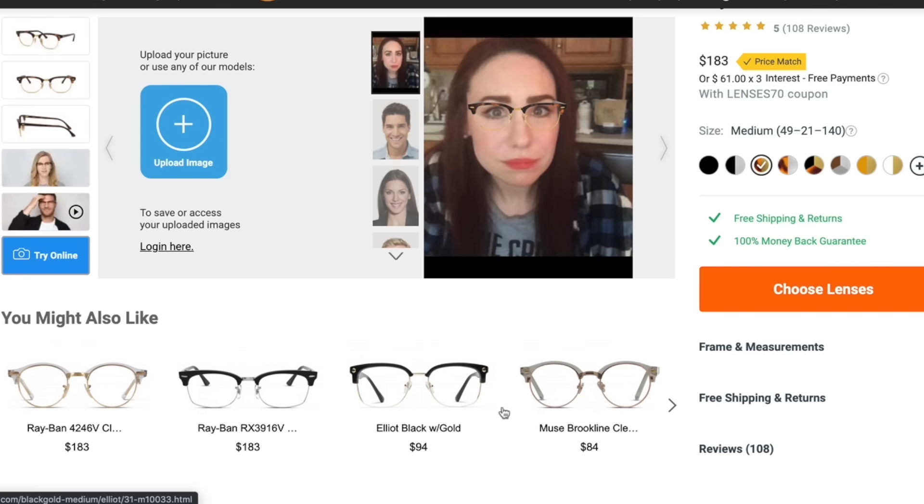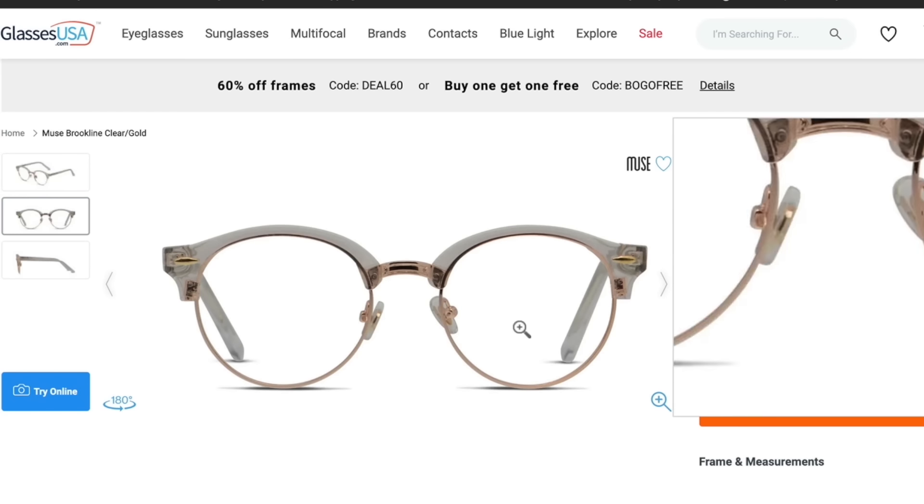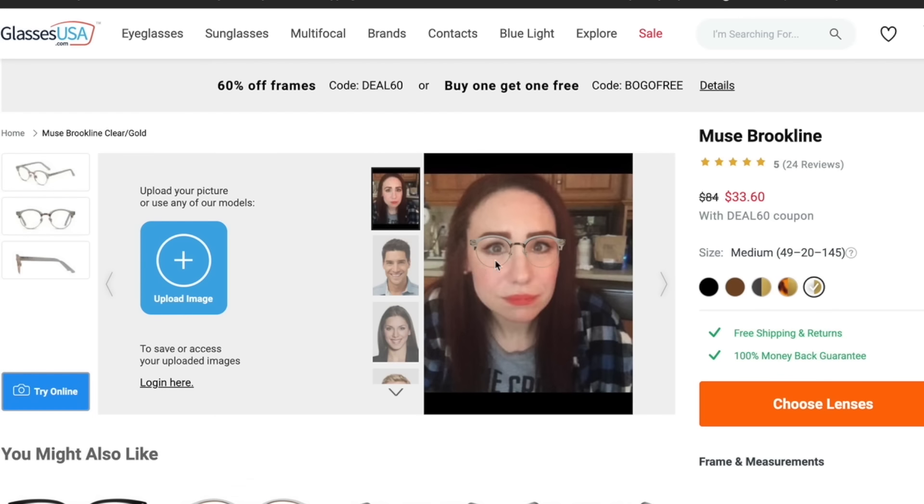They also have a quiz you can take if you're feeling overwhelmed by the amount of choices, because GlassesUSA.com has a ton of choices. It takes about a minute and will suggest the right pair of glasses based on your face shape and your needs. They also have a prescription scanner app — if you don't have your current prescription on hand, you can scan your current glasses to figure out your prescription. It takes under 10 minutes, and then you can immediately start shopping.